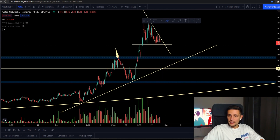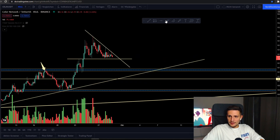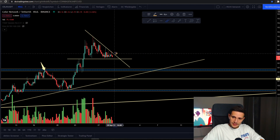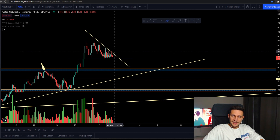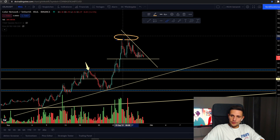On the other hand, if we start closing candles above this trend line around 16 to 17 cents, then I'm expecting a retest of this previous double top right here between 19 to 20 cents.